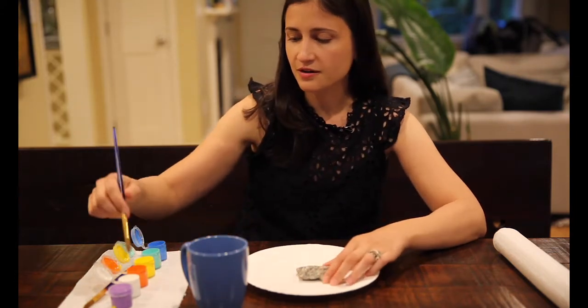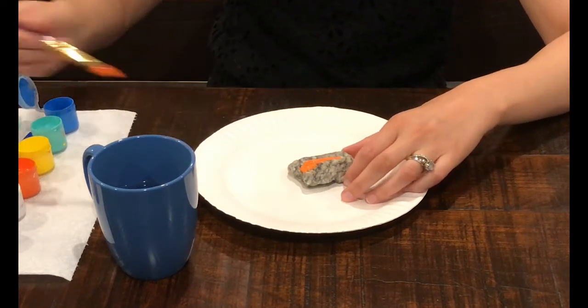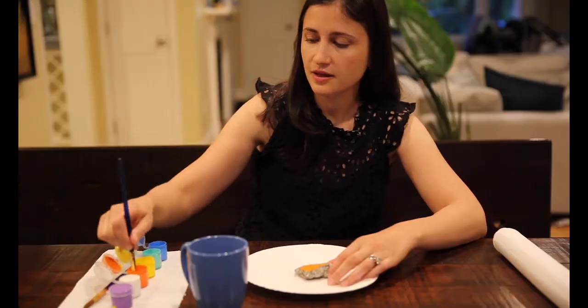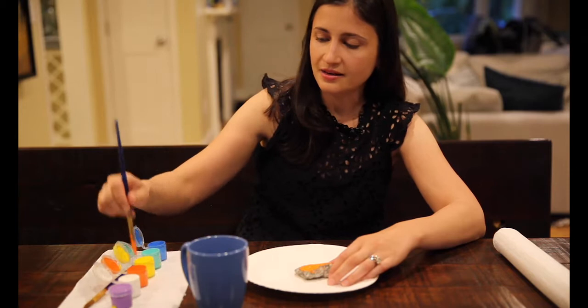To start, just coat your rock with any color paint that you choose, and you can create these like characters — you could put faces on them, you can give them names, and you can do this with your child.